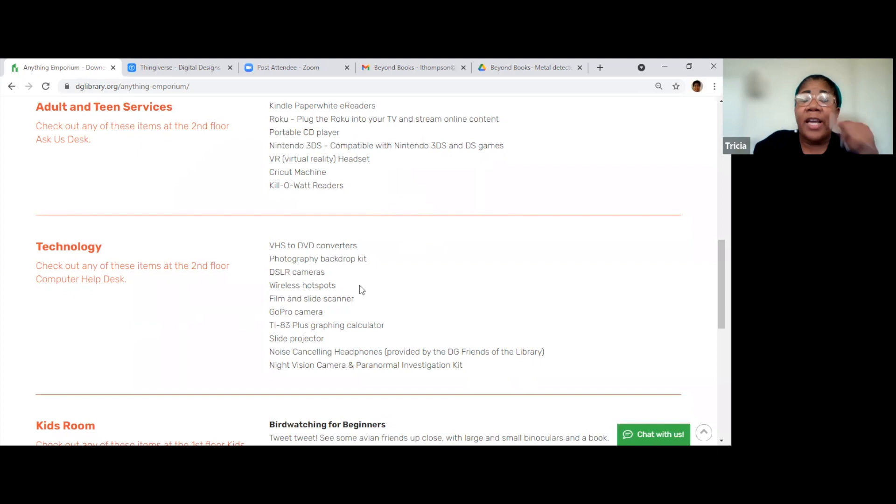At the computer help desk, we have wireless hotspots — I checked one out and took it home. If you're in between internet service providers, it actually worked, though not very strong. But if you need WiFi, you can check out a hotspot. My daughter checked out a graphing calculator — those things are probably a hundred bucks if you buy one. She's now got noise-canceling headphones checked out.